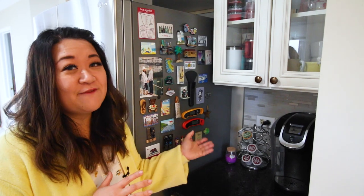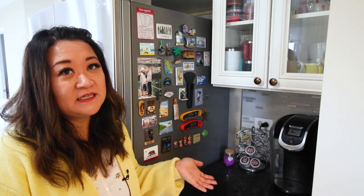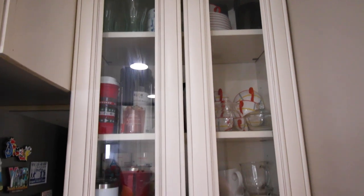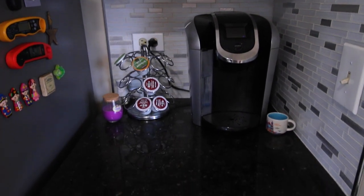Over here is our little coffee nook, and funny enough this was the first thing I set up when we moved in. I was like, where's the Keurig? I think I might have hugged it on the way here. I put our coffee station right here and it's so great because all the mugs and everything you need to make coffee and tea are right here — all in one space.